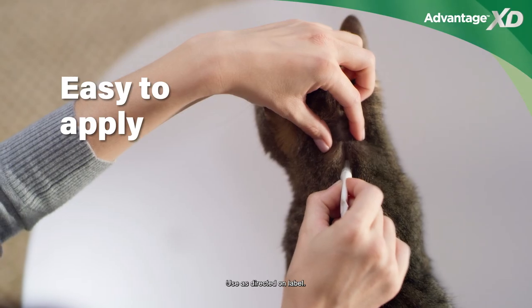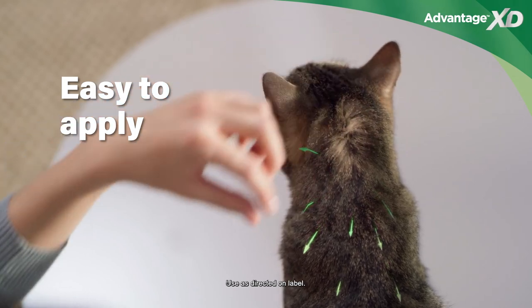It's easy to apply. For cats, just at the base of their head, for full flea protection.